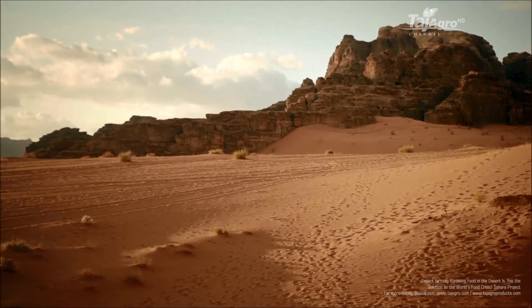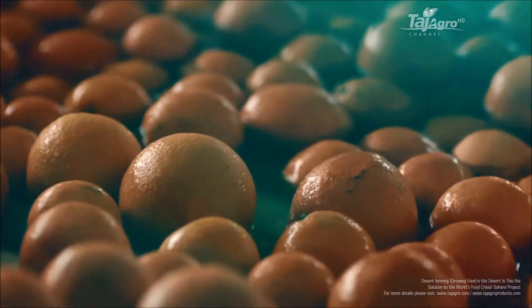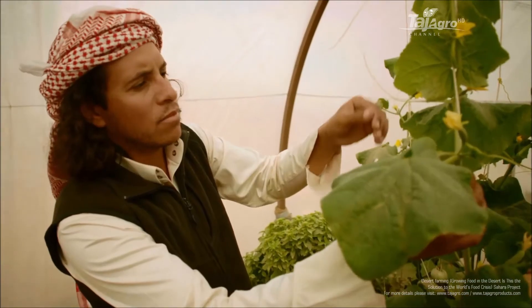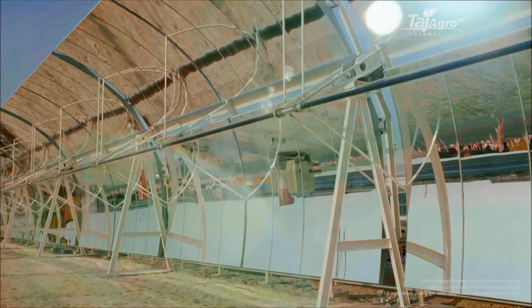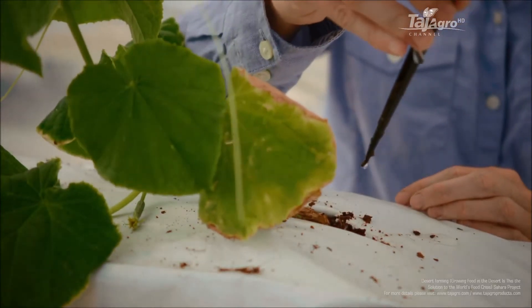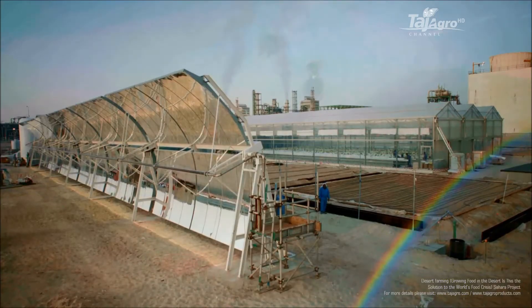If we could use seawater and solar power to produce enough food, fresh water and energy to sustain local populations — with technologies that are commercially viable and scalable for implementation around the globe — this might sound like a dream, but we've made it a reality. We call it the Sahara Forest Project.